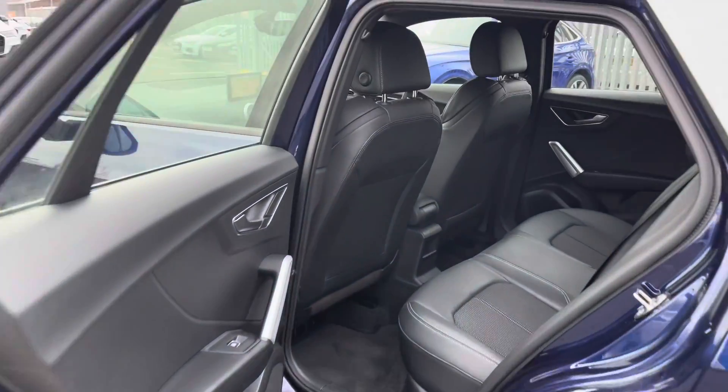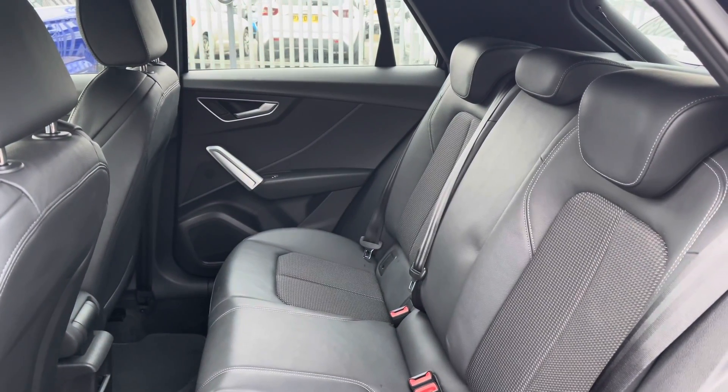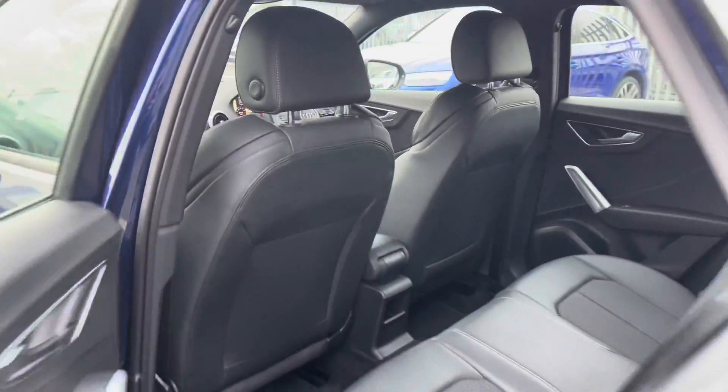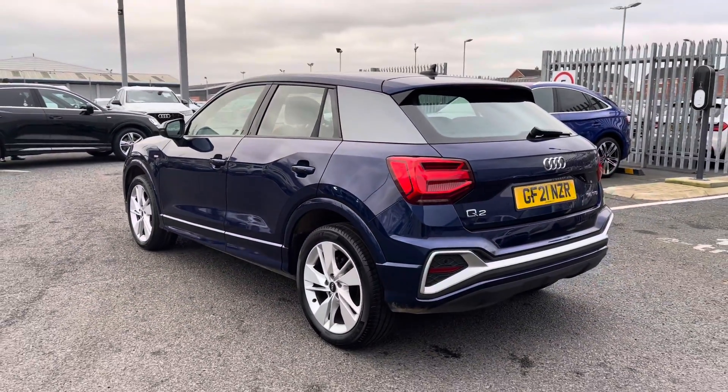Moving on to the rear interior of the vehicle, considering this is a smaller Audi, you do still have a nice amount of room for any passengers. It comes fitted with the very comfortable park cloth and park leather upholstery, making for a very comfortable journey no matter where you're seated.